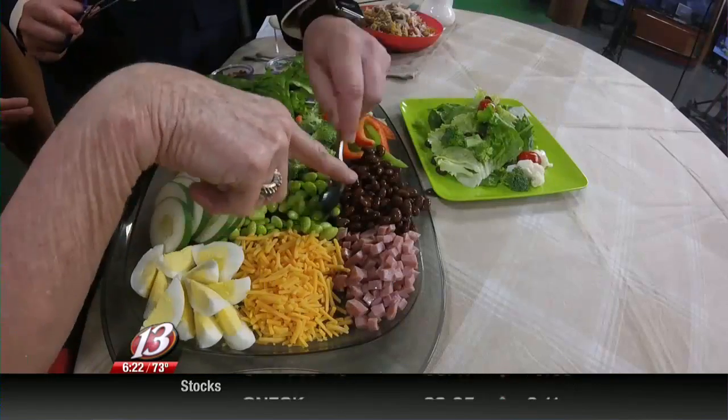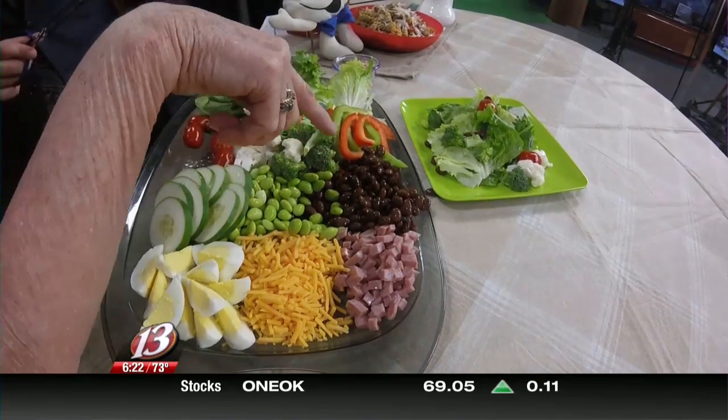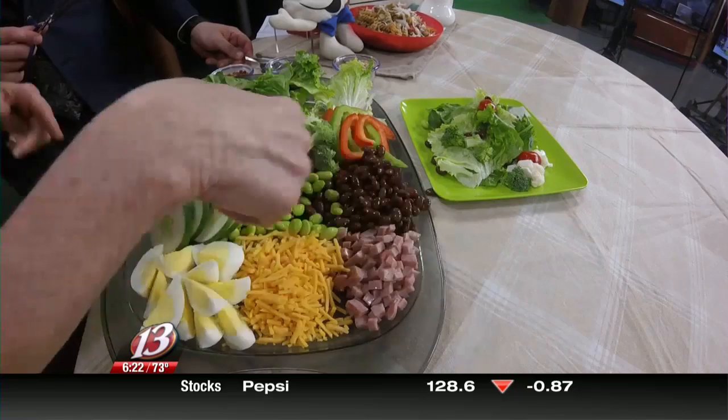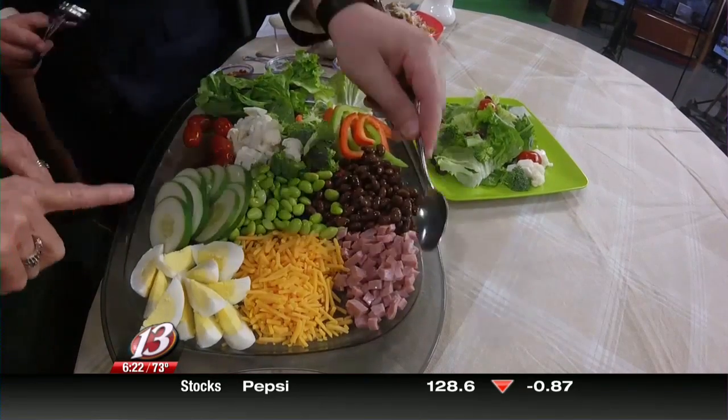These two things are the only vegetable that is a complete protein. So if you're looking to add protein to your diet, those two soy products will do that.